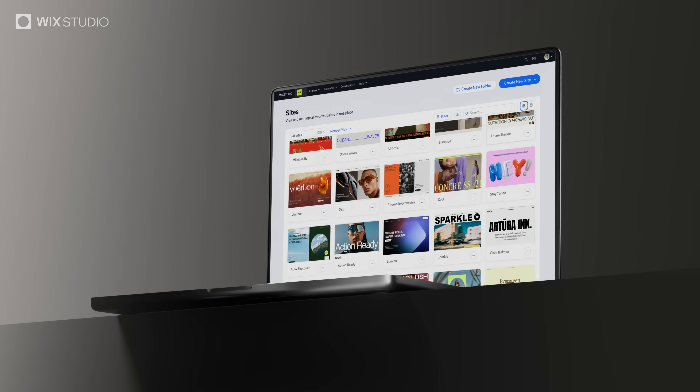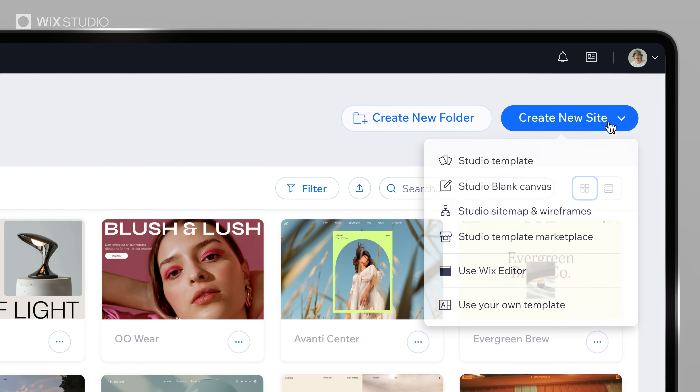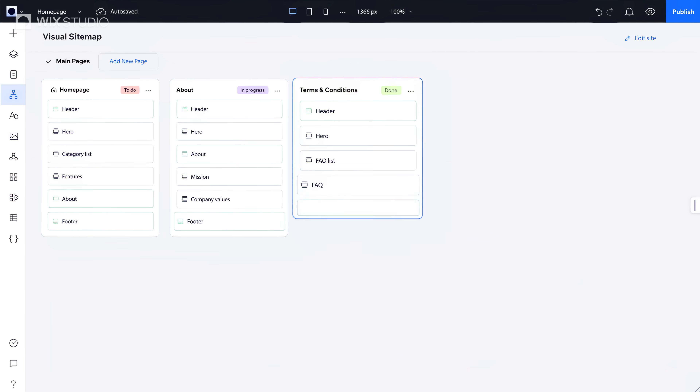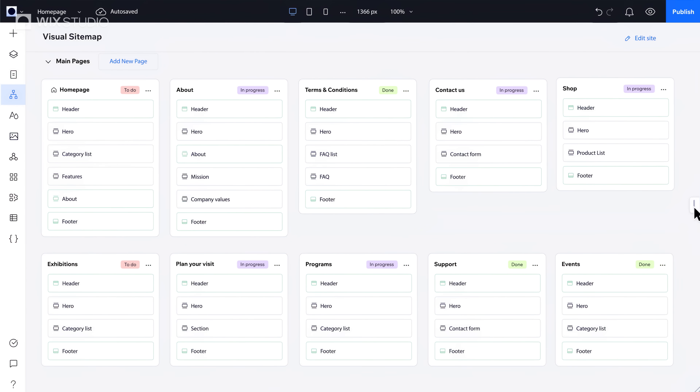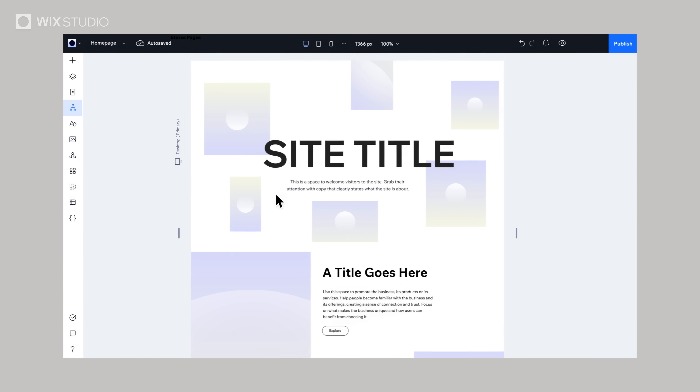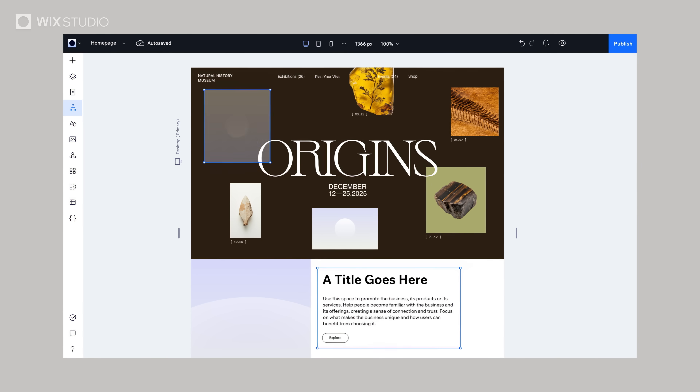When the brief calls for complex structure, the visual sitemap is your starting point. Let AI map your site architecture, toggle between bird's-eye view and wireframes, refine and rearrange, then dive into your favorite part: the design.